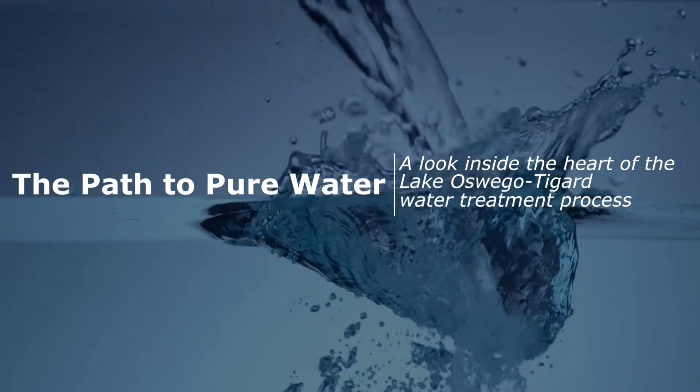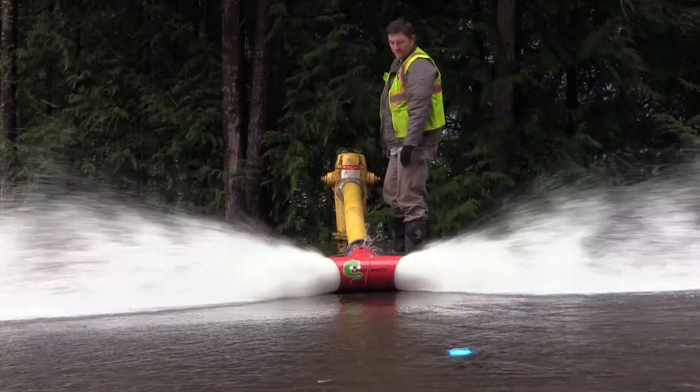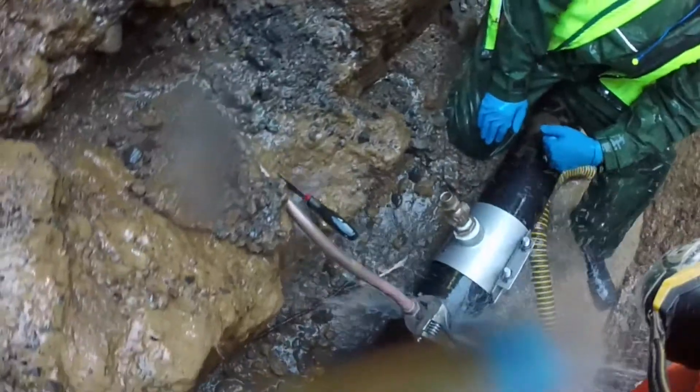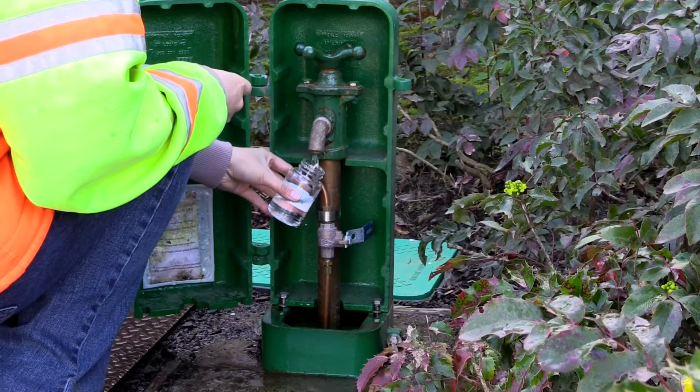Our water is a precious and limited resource, but many don't realize what's involved or required to deliver a safe, reliable supply of drinking water to our homes and businesses every day. It is easy to take for granted when we turn on our taps and always get clean, fresh water.